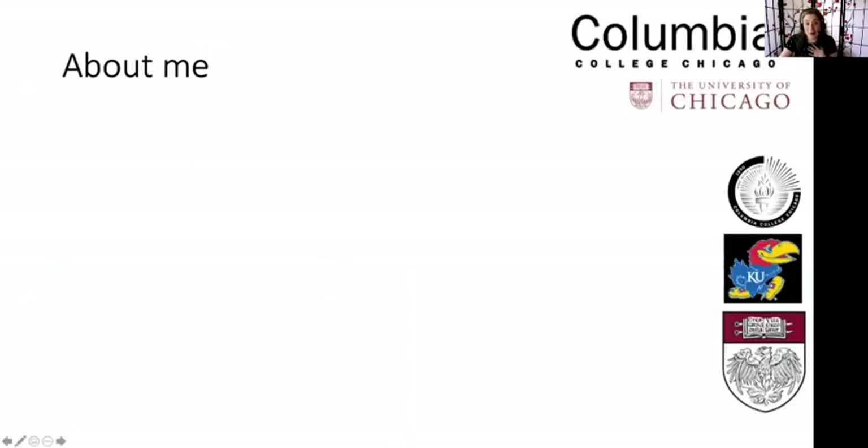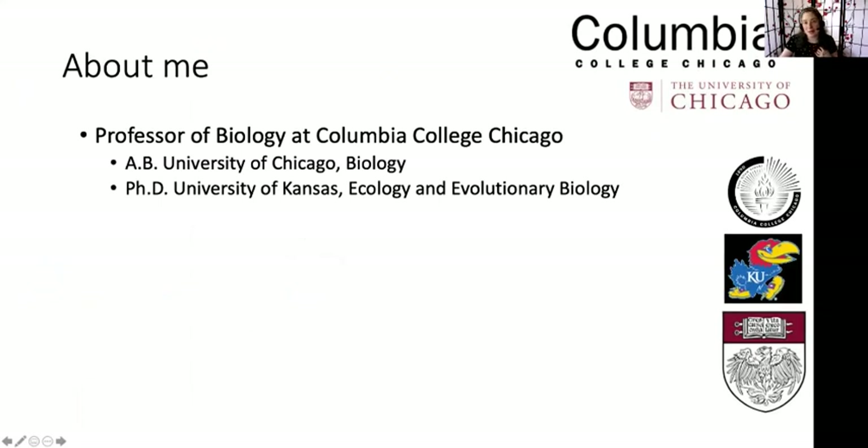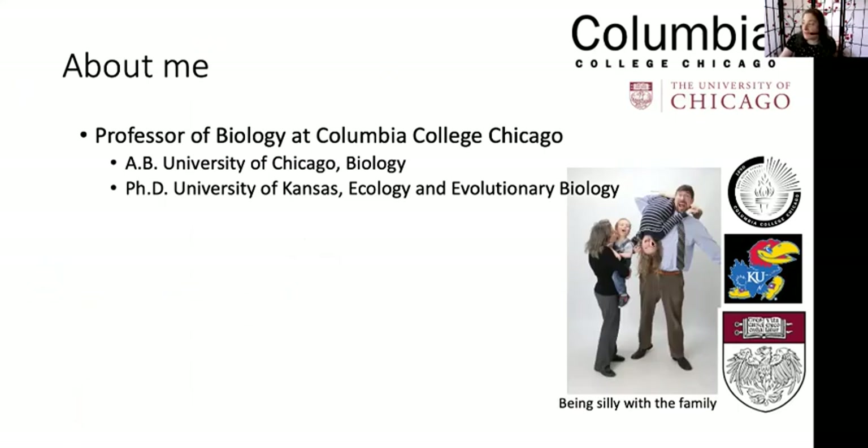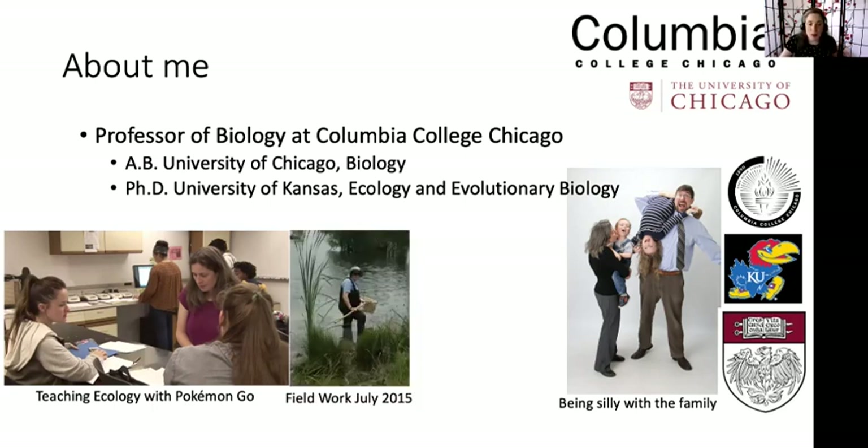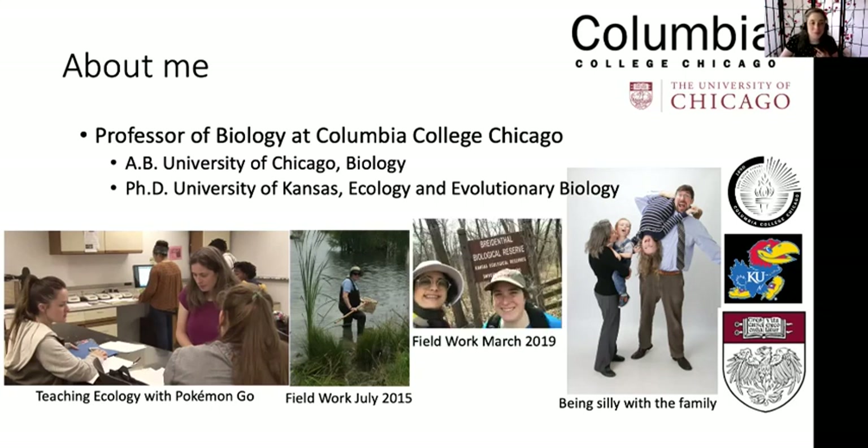So first off, who am I? I am Beth Davis-Berg. I am a professor of biology at Columbia College Chicago. I have a family you can see here who is rather silly. My daughter is nine and my little guy is five, so it's a slightly old picture. I do fun things like teach ecology with Pokemon Go, and I do field work even when pregnant. I study snails, and I even take students with me into the field.